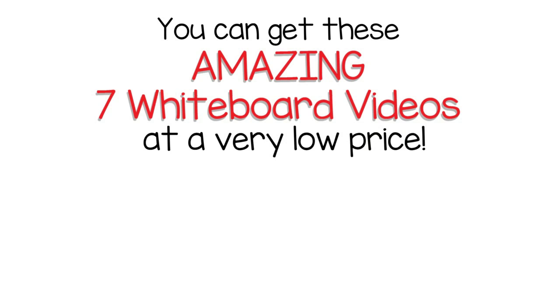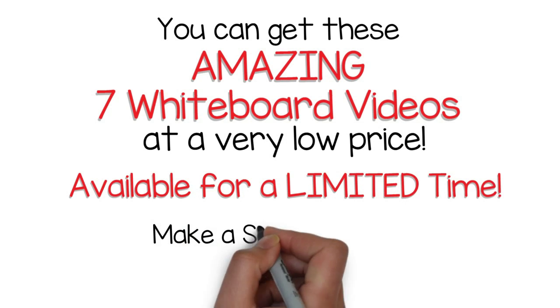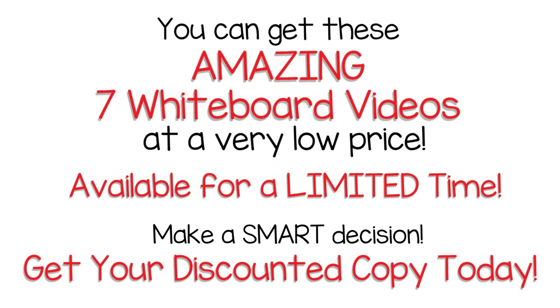Now, you can get these amazing 7 whiteboard videos at a very low price. This special price is only available for a limited time. Make a smart decision. Get your discounted copy today.